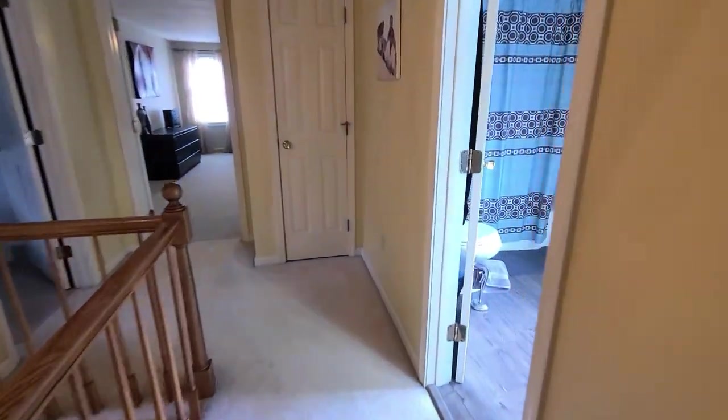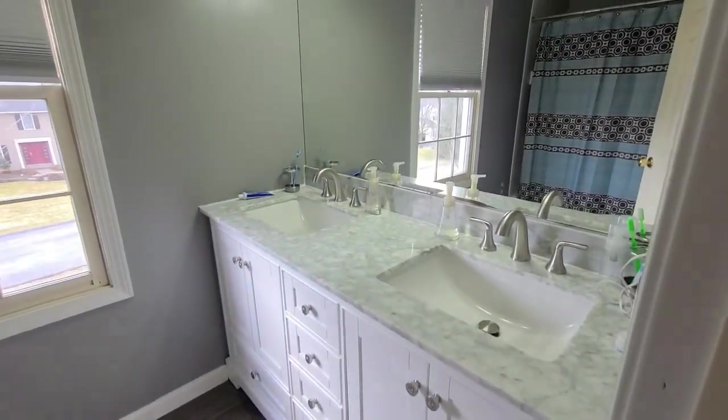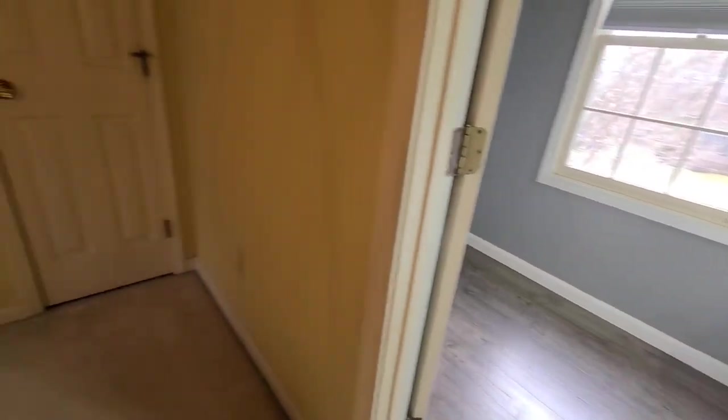As we continue down the hall, you'll see a beautifully updated bathroom. This features a nice white vanity with a marble top. It's lovely.